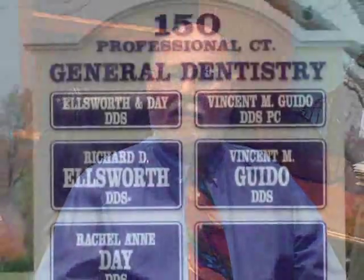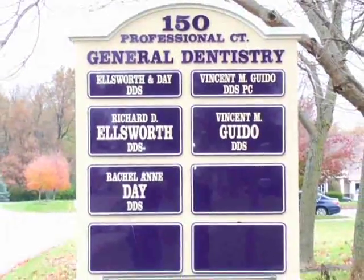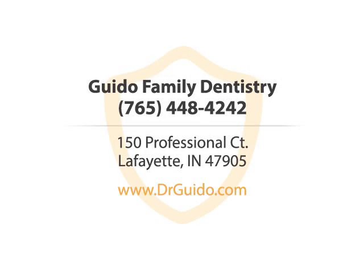I try and look at every patient like they were a family member and proceed from there. And they always know they can call and ask if they've got a question. Guido Family Dentistry — call us or visit our website now.